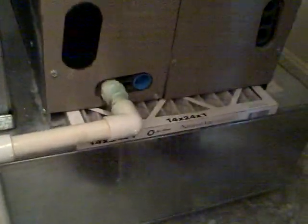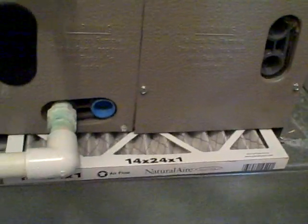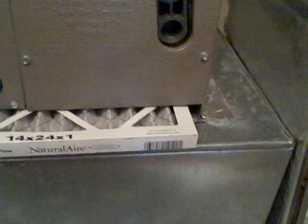You can see here that the filter is undersized and does not properly fit the opening. So we're able to suck air in around that filter, kind of defeating the purpose of having one there — not to mention that it's slightly dirty.